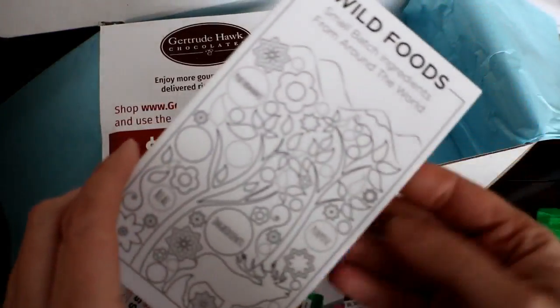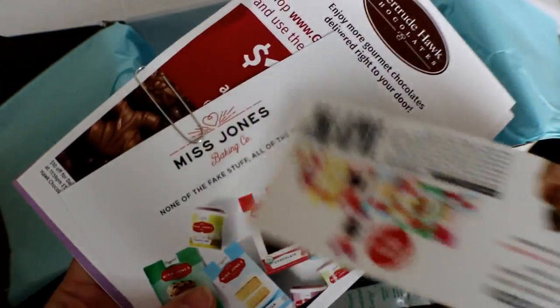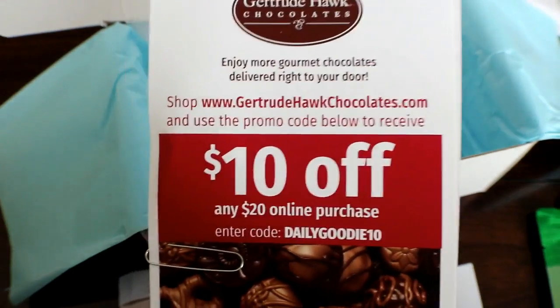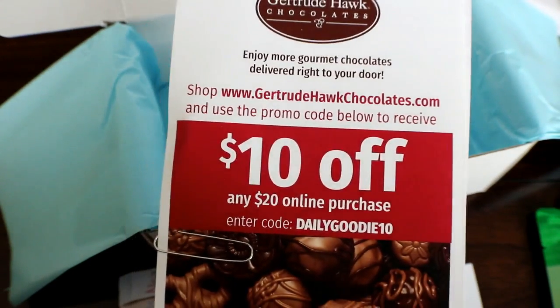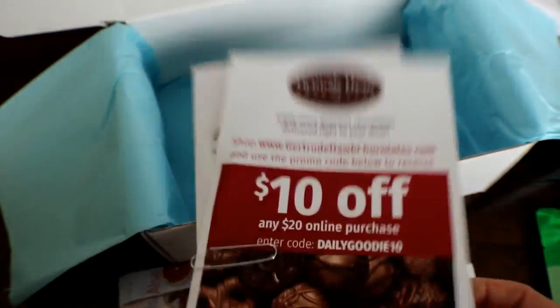And as always there's little coupons, a coloring page, and some coupons — very nice. If the chocolate's delicious you can get $10 off, which is basically 50% off.